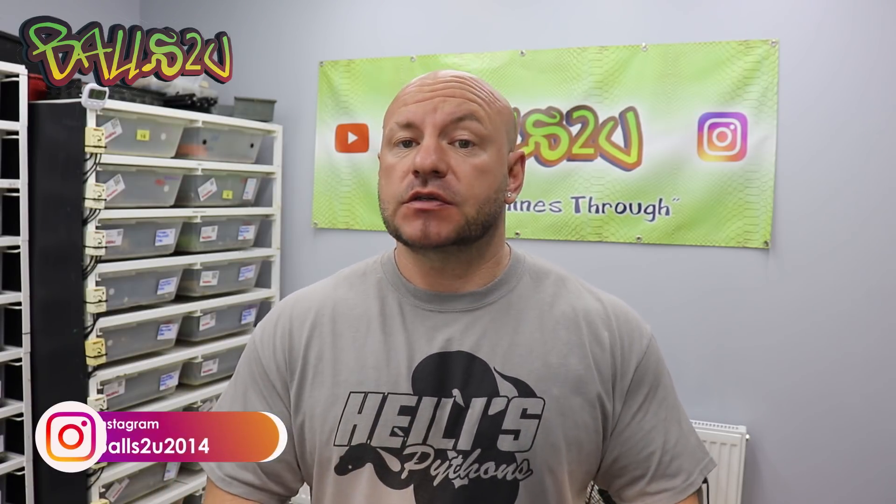Hey, how's it going everyone? It's Gavin from Borgs2U and in this video I'm going to be talking about why I feed African soft fur rats, or multis, to my collection and I don't feed normal or common rats. I have fed my snakes over the years a mixture of common rat and African soft fur rat, and the African soft fur rat has always been the better of the two for me.